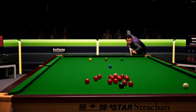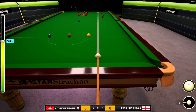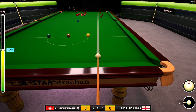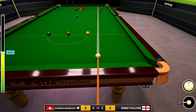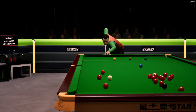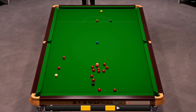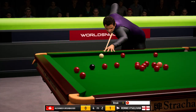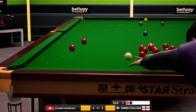Trying the safety, aiming to get the cue ball tight against the cushion. Really nice opening, Ray. It's half a chance, but a chance nonetheless.